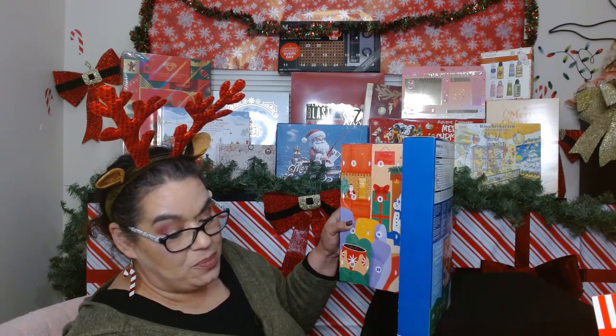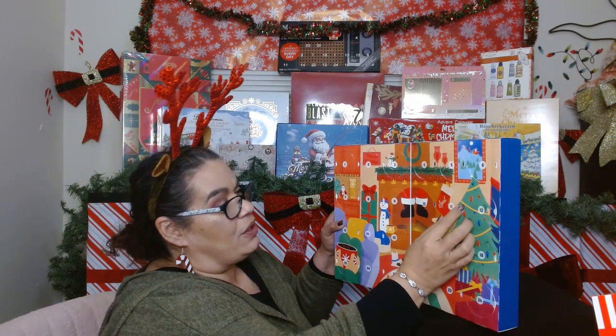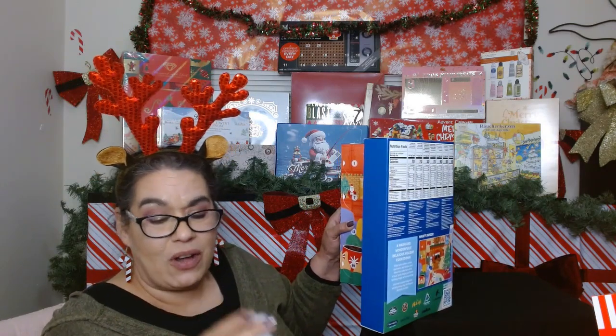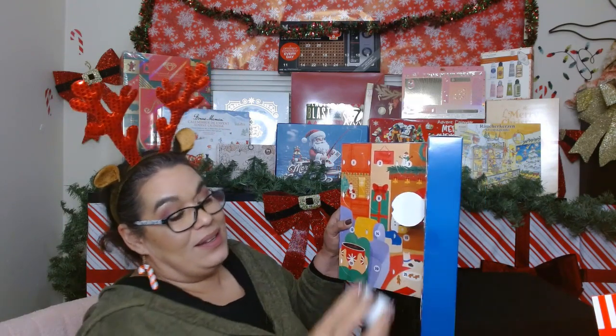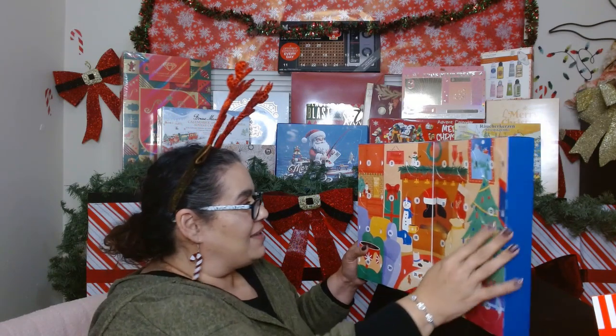Day ten is a Green Mountain Breakfast Blend — I've had their breakfast blends before and those are good. Let me know down in the comments what is your favorite coffee brand! Day eleven is a Wazza espresso — I'm definitely saving that one for myself, nobody's getting that one. Day twelve is a Phil's Coffee Filtered Soul Hazelnut flavor — oh my gosh, there are so many different brands I've never tried!